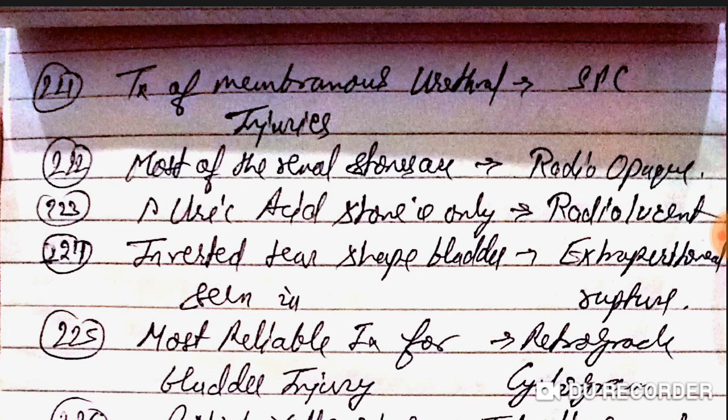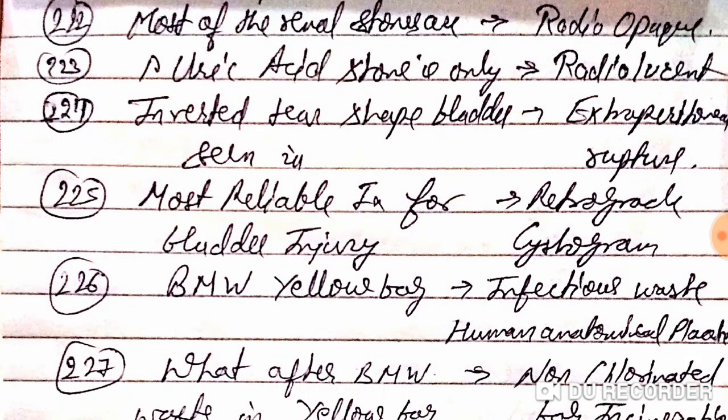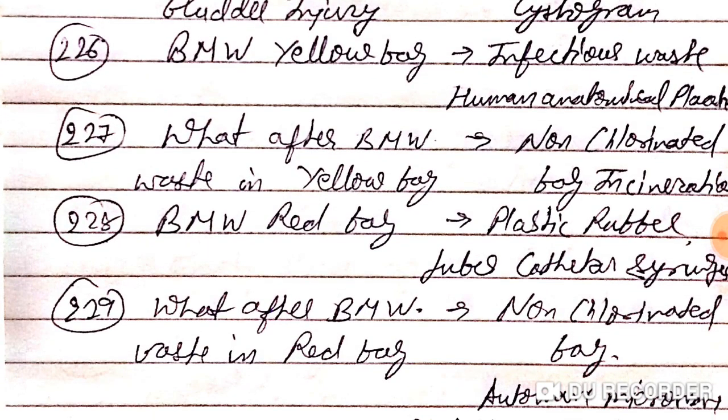For treatment of membranous urethral injury, go for SPC. Most of the renal stones are radio-opaque. Uric acid stone is the only radiolucent stone in renal. Inverted tear-shape bladder is seen in extra-peritoneal rupture. The most reliable investigation for bladder injury is retrograde cystogram.